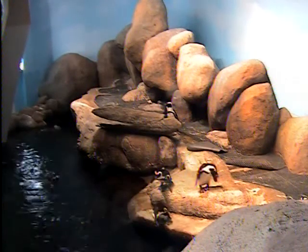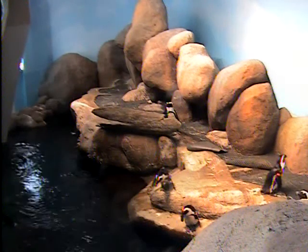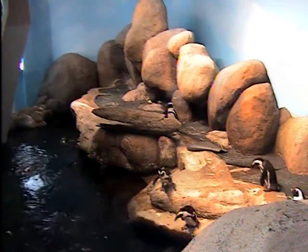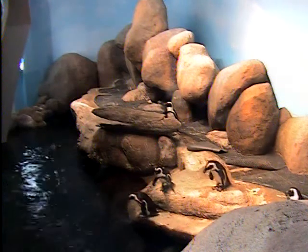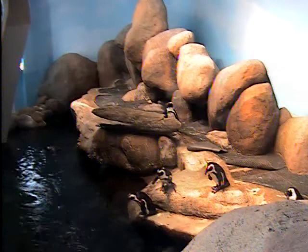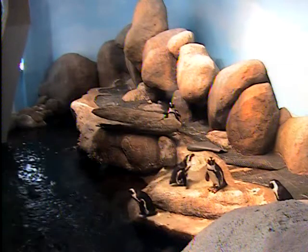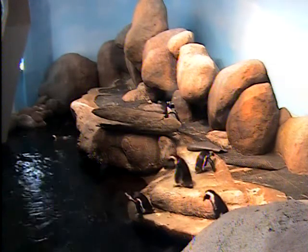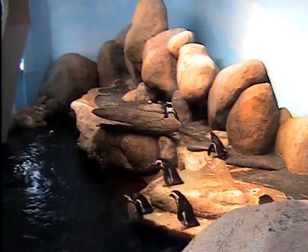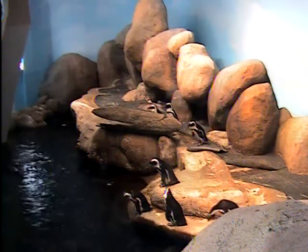Another name for these penguins had to do with the sound that they make — one of the vocalizations. Has anyone here ever heard a donkey making a sound? For that reason, these penguins had another name. There's another name for that donkey, isn't there? They were called the jackass penguin. Luckily, we go by their most accepted name now, and that is the African penguin.